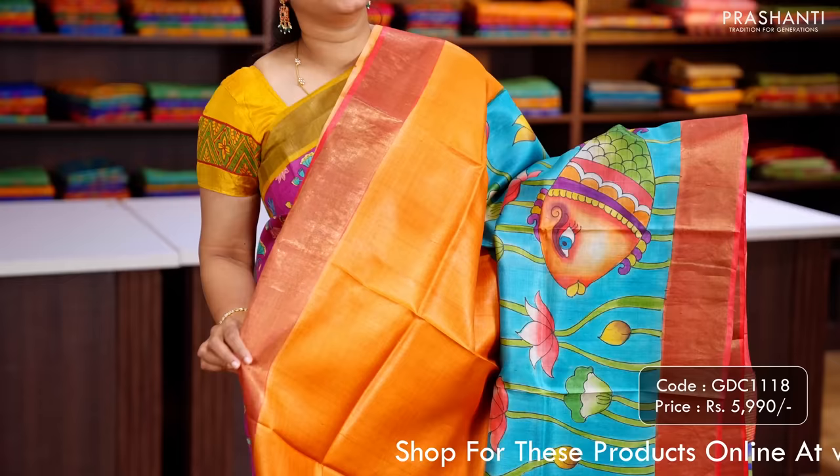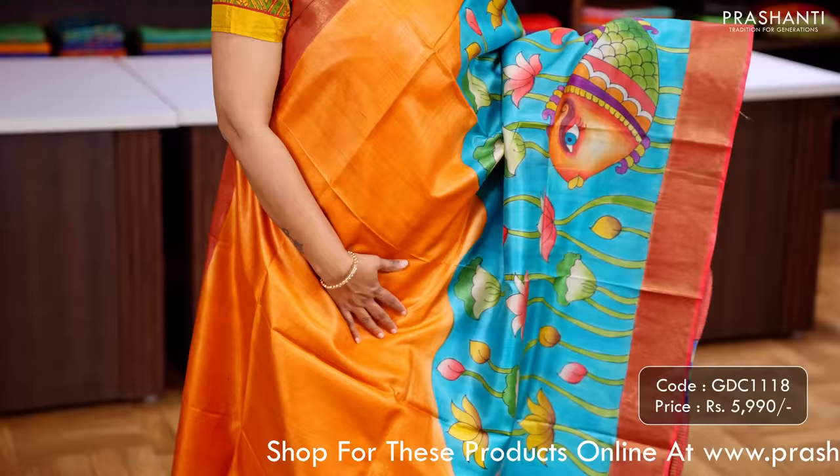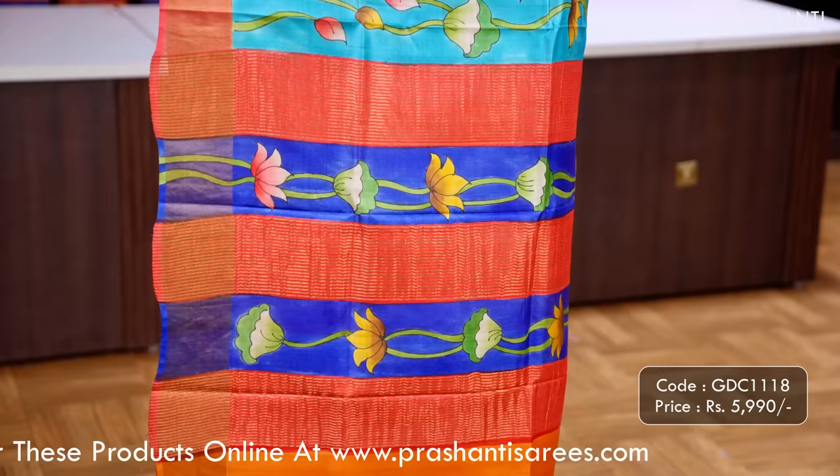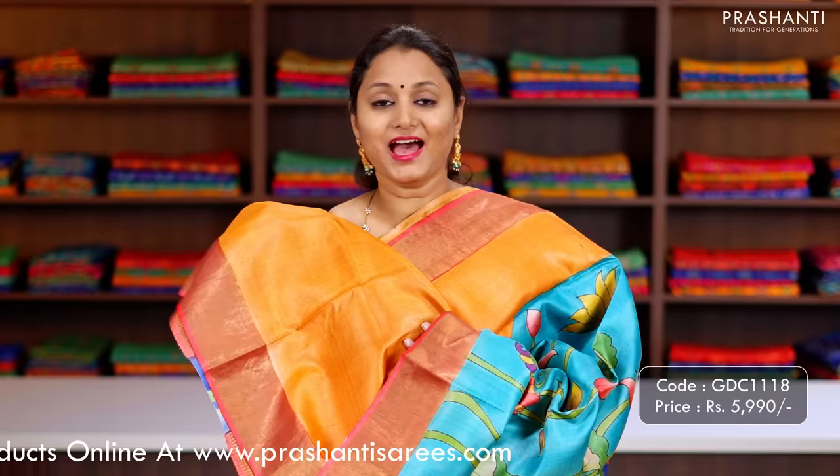Orange with blue — one more beautiful hand painted Tassar silk saree with kadhi zari borders. The top half of the saree is plain in orange, with very pretty hand painted Pichwai style painting running along the bottom half of the border. A contrast hand painted pallu and a matching blouse in orange, priced at ₹5,990.